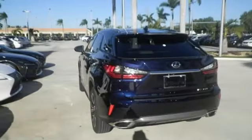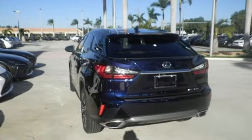Live a lifestyle that leaves a lasting impression in this Lexus. Hurry in today for a test drive.